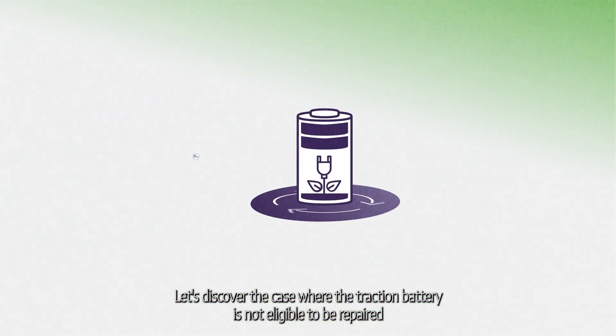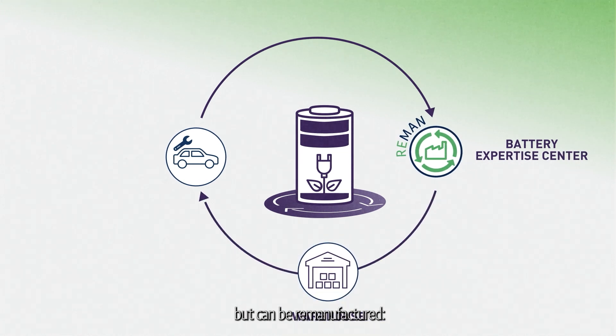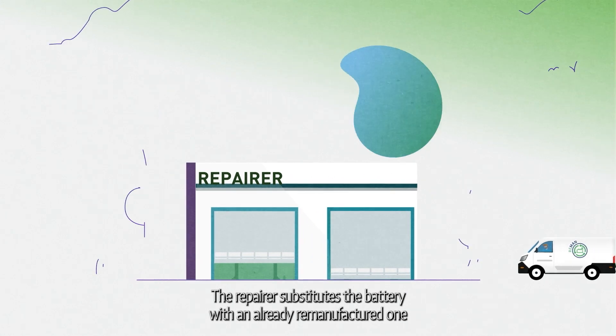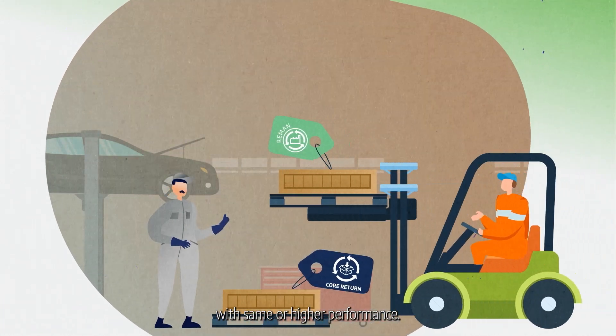Let's discover the case where the traction battery is not eligible to be repaired but can be remanufactured. The repairer substitutes the battery with an already remanufactured one with same or higher performance.